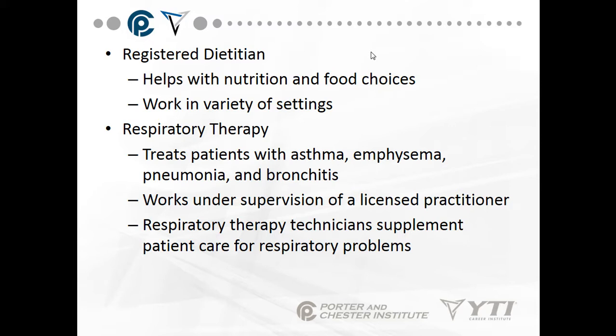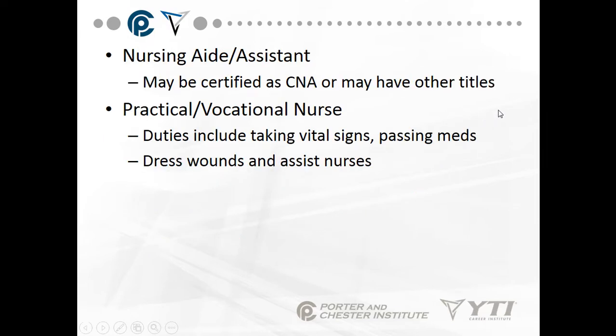Respiratory therapy treats patients with asthma, emphysema, pneumonia, bronchitis, or any other breathing disorders, working under supervision of a licensed practitioner — this is a subspecialty under a pulmonologist. Respiratory therapy technicians supplement patient care by giving treatments. If someone has had asthma and been in the emergency room, the respiratory therapist will give a breathing treatment to get medication into the bronchial area of the lungs to help the patient breathe better.